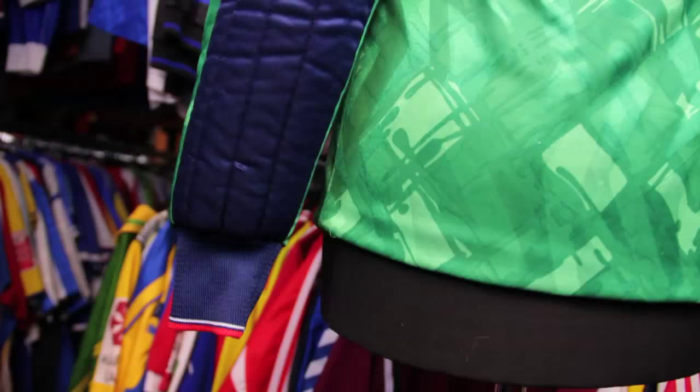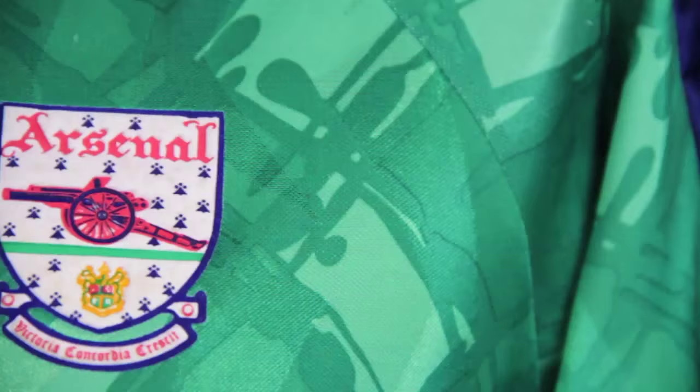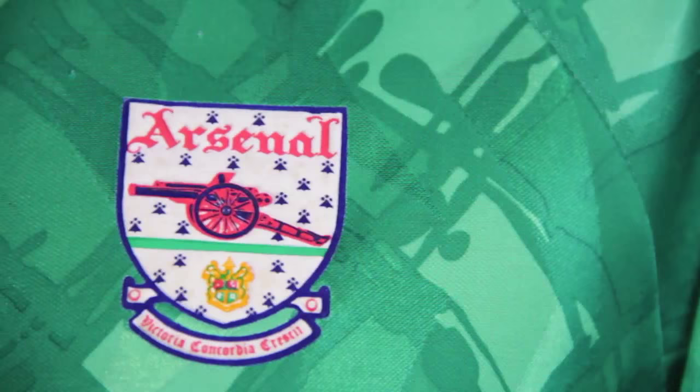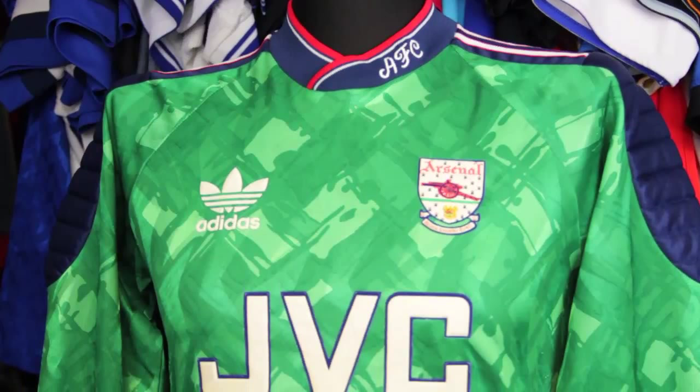Early on in this decade, Arsenal sported this shirt which really highlights how goalkeeper technology was viewed back in the day. With large padding on both shoulders and forearms, the design was typically early 90s — busy and vibrant with only a nod to taste and style. And let's not forget this was worn when goalkeepers traditionally still wore the shorts and socks of the kit the team was playing in.